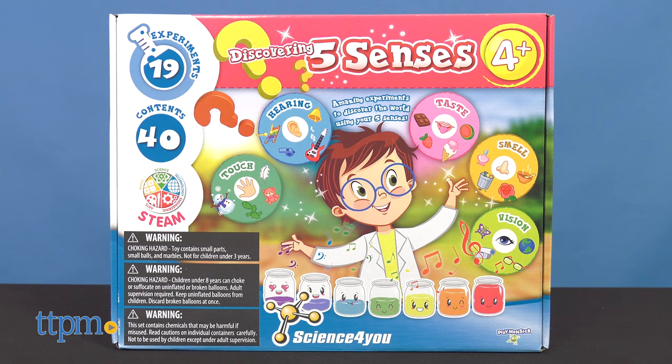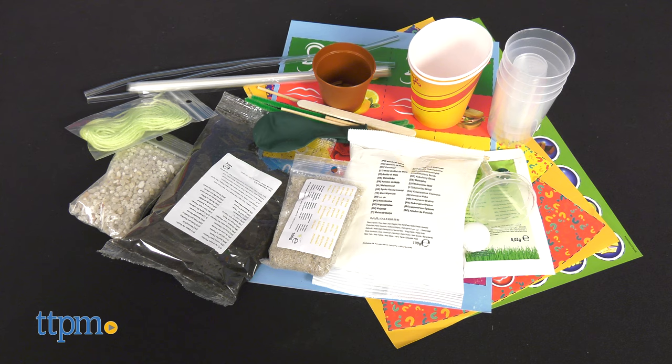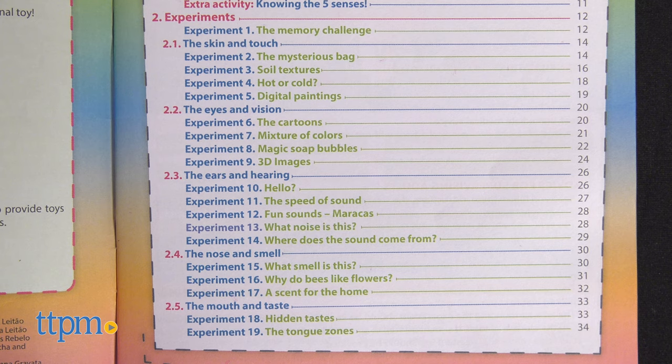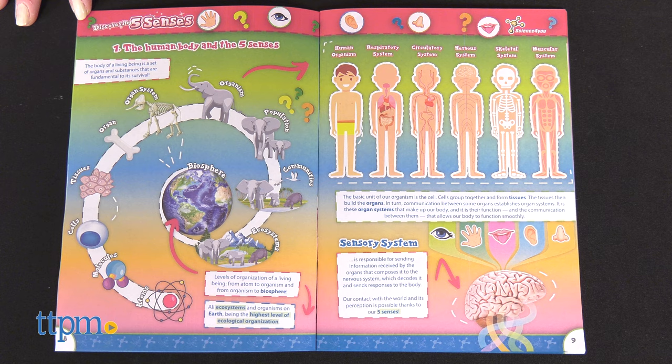Let's take a closer look at what Discovering Five Senses comes with. There are 40 tools in this box, including an illustrated instruction booklet that walks kids ages 4 and up through 19 experiments. We're going to learn all about touch, hearing, taste, smell, and vision.